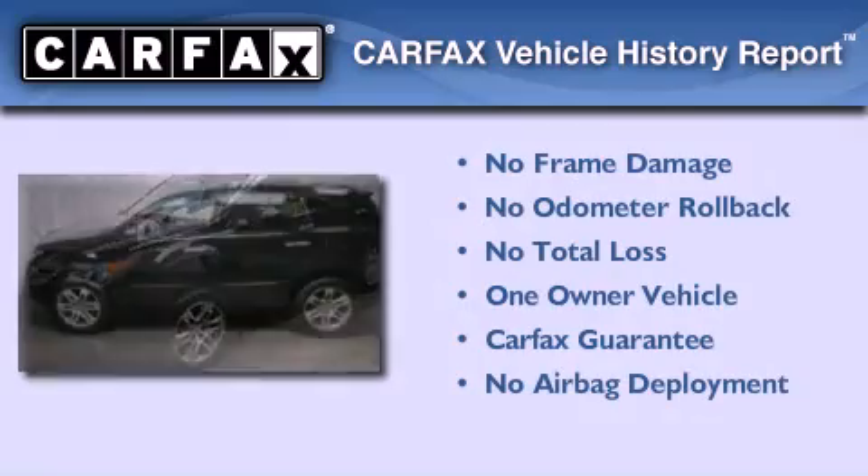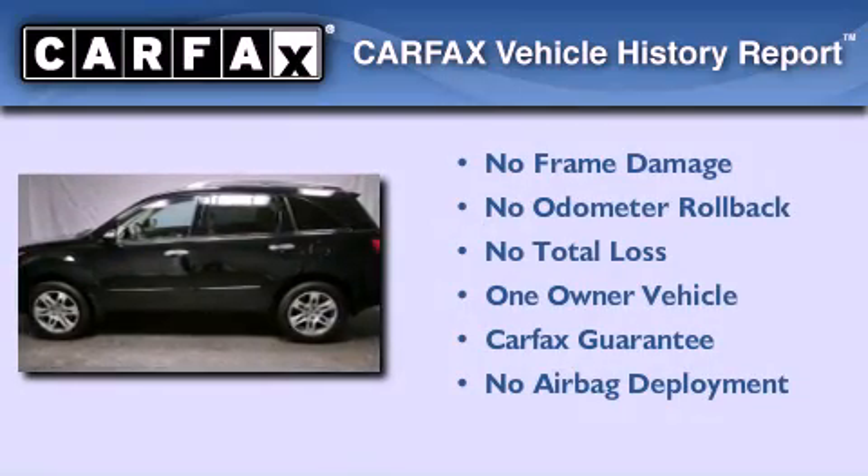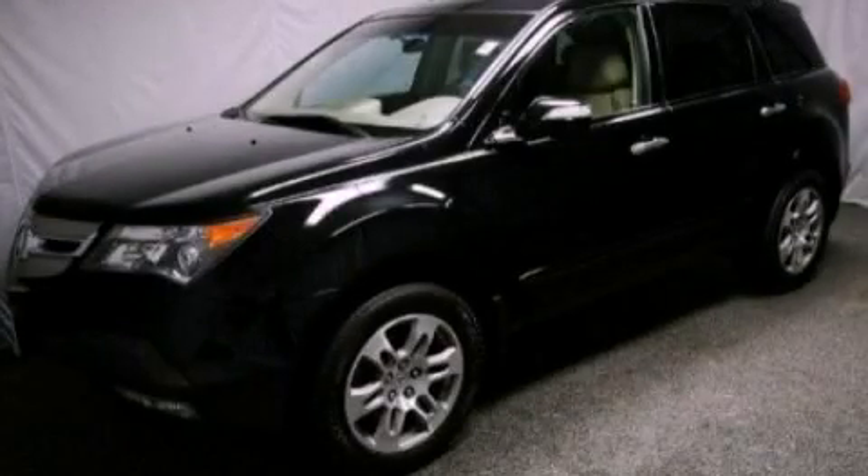This Acura has had only one owner, and it qualifies for the Carfax buyback guarantee. Stop by today and test drive this vehicle for yourself.